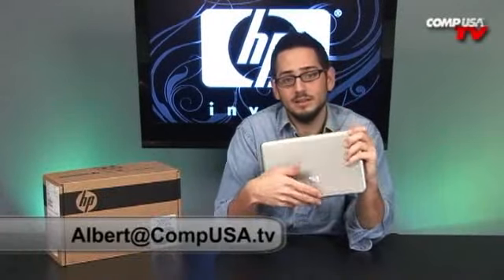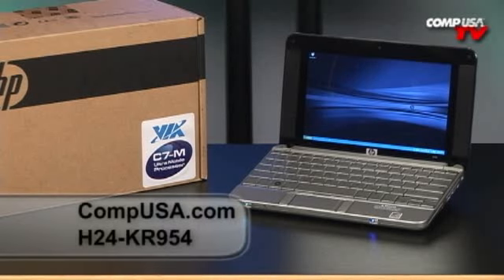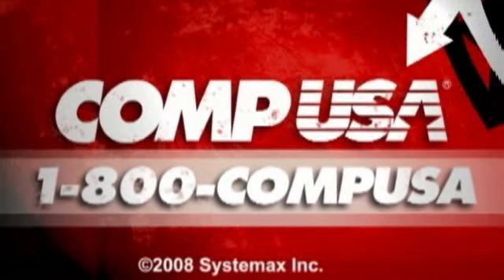If you have any questions, email me. I'll see you guys next time. For more information on the HP 2133 Mini Note, go to compusa.com and type H24-KR954 into the search box, or you can always call us 24 hours a day, 7 days a week at 1-800-COMP-USA.